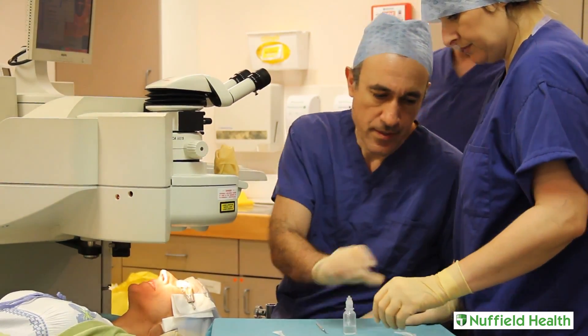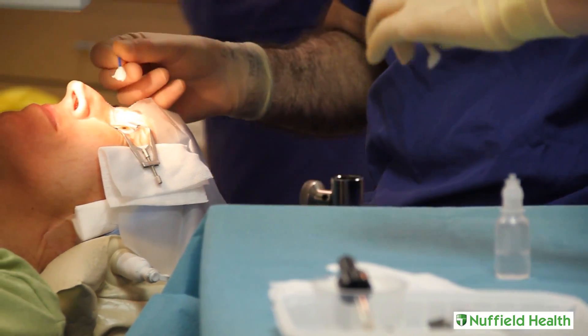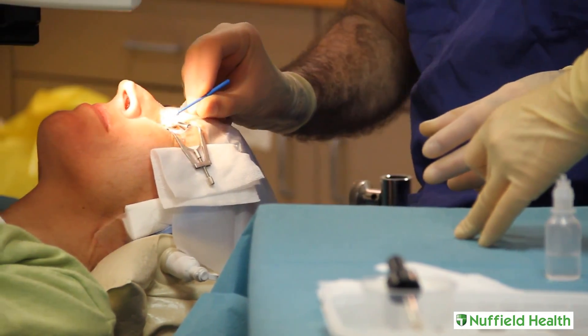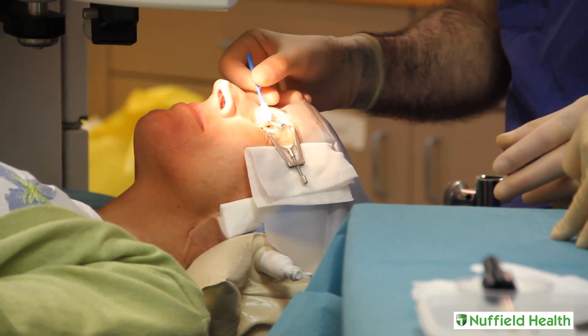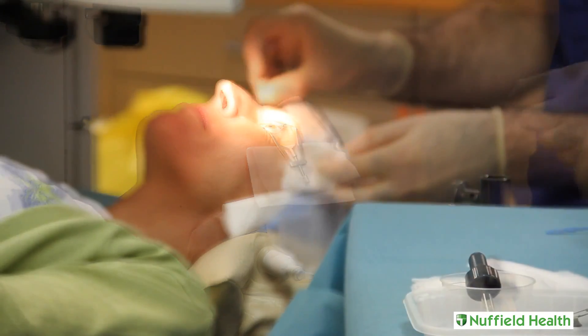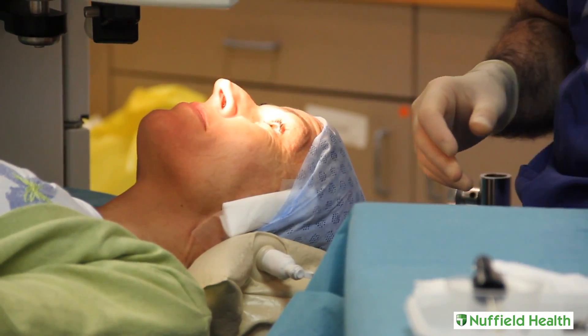Once this is done, the flap is folded back into place and surgery is complete. The LASIK procedure itself involves little discomfort both during the treatment and through the recovery process. Eyesight improvement is usually quick; maximum vision is typically achieved within a few days or weeks.